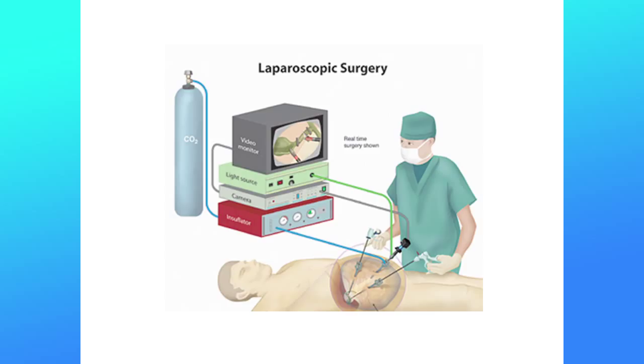The second problem is that you are working with 2D screens, so you have a complete loss of depth perception. The third problem is that you are working with stiff, rigid instruments. In open surgery, the end result of your hand movement involves about 10 joints, allowing very precise movements. With laparoscopic instruments, it is more or less like your whole arm is in a plaster cast where you only have the function of squeezing your thumb and index finger.